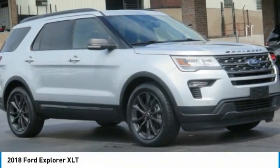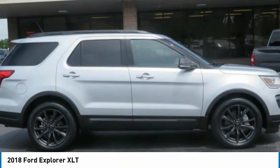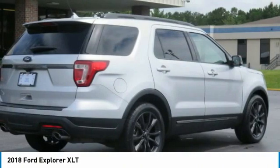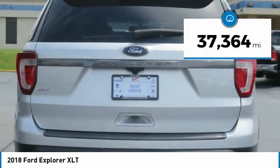Take a look at the 2018 Explorer. You've got a lot of capabilities to call on in a Ford Explorer — don't underestimate your choices. This vehicle has less than 40,000 miles.